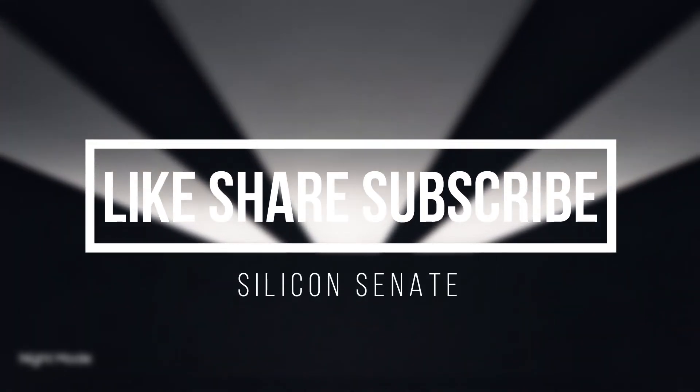Also don't forget to like this video and share it with your friends, and consider subscribing to my channel if you like my content. Thanks for watching.